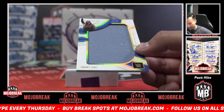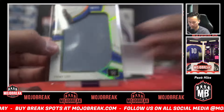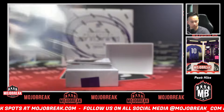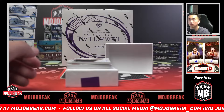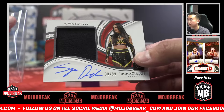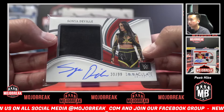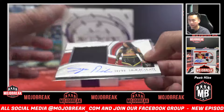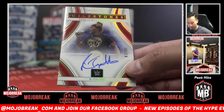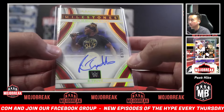J spot again: jumbo ring canvas, Jimmy Uso. S spot out of 99: Sonya Deville relic auto, 30 of 99. I like how they're on-card too — I really do enjoy that. Milestones auto, R spot: R-Truth, 99. Oh, this one's sick coming up — actually super sick coming up, 83 and 99.